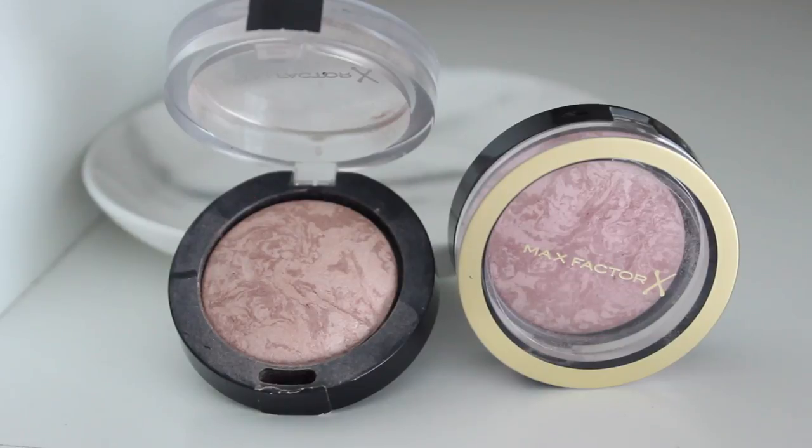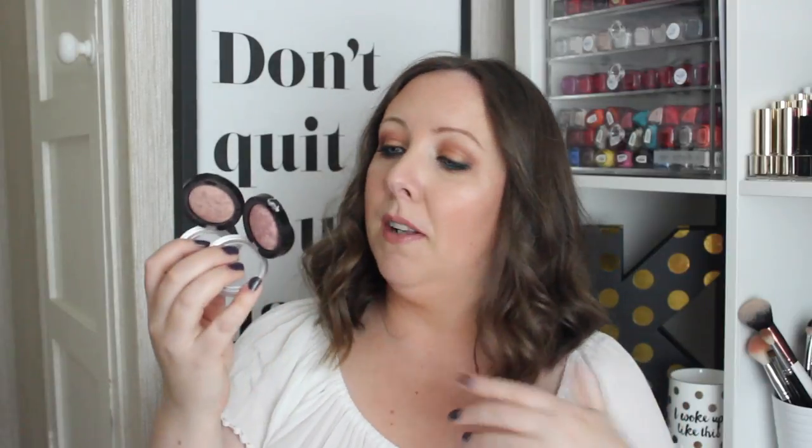There aren't a huge amount of budget blushes I'd really rave about except for these — the Max Factor Cream Puff Blushes. They're fantastic. I think there are only six shades. I wish they'd bring out a coral one, but the shades I have are Lavish Mauve and Nude Mauve. I have a blog post showing photos on skin. When you apply these to your cheeks they give the most gorgeous radiance and life to your face. So even if you feel like crap, put this on and you will look lovely.